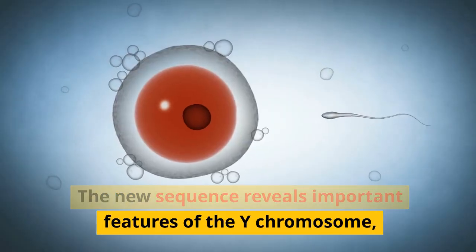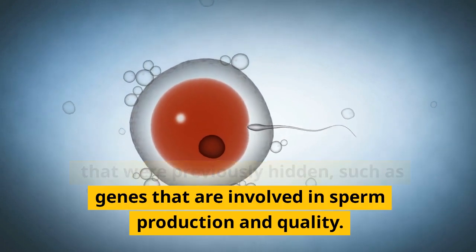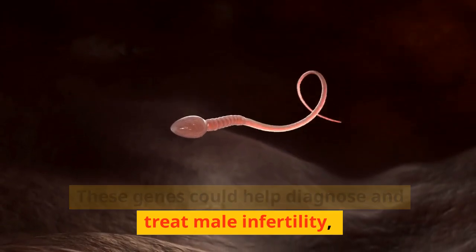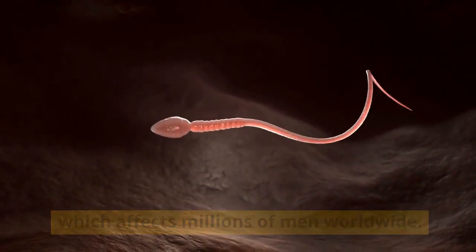The new sequence reveals important features of the Y chromosome that were previously hidden, such as genes that are involved in sperm production and quality. These genes could help diagnose and treat male infertility, which affects millions of men worldwide.